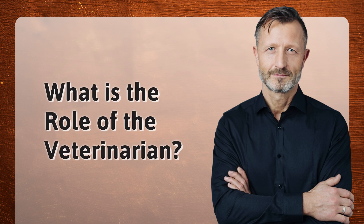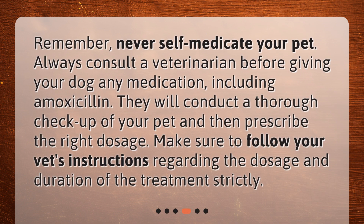What is the role of the veterinarian? Never self-medicate your pet. Always consult a veterinarian before giving your dog any medication, including amoxicillin. They will conduct a thorough checkup of your pet and then prescribe the right dosage. Make sure to follow your vet's instructions regarding the dosage and duration of the treatment strictly.